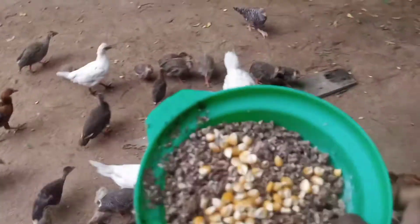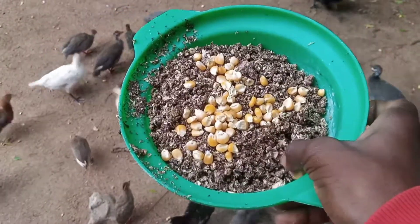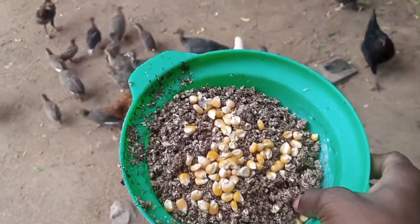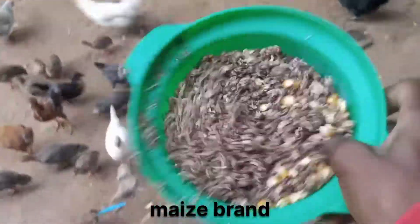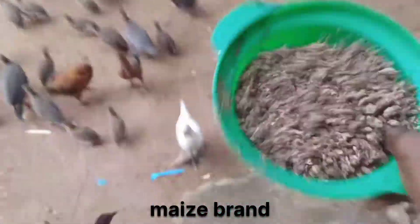I use brown maize — brown maize which has a bit of decay — so I just mix it in with them, call them, and give it to them right now.